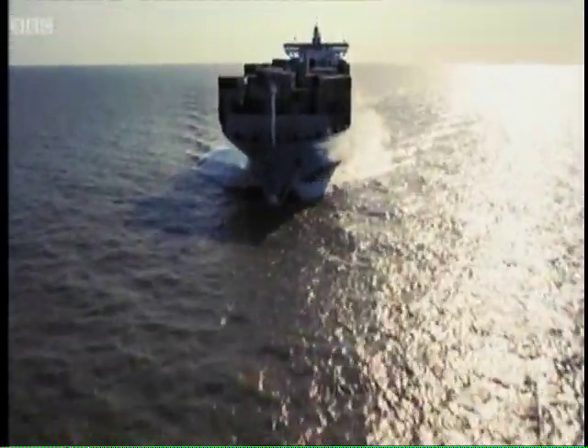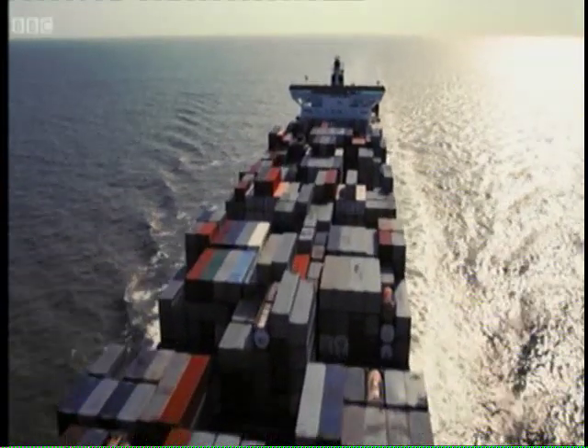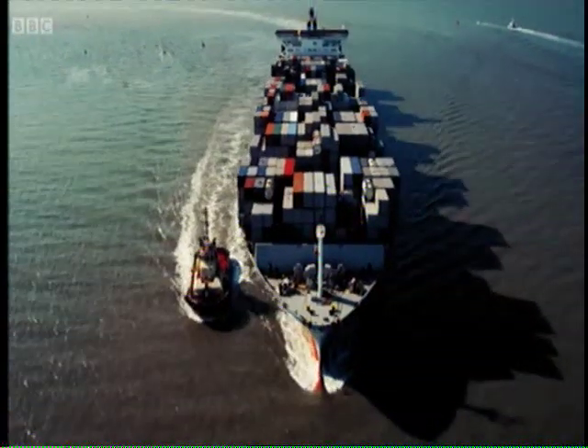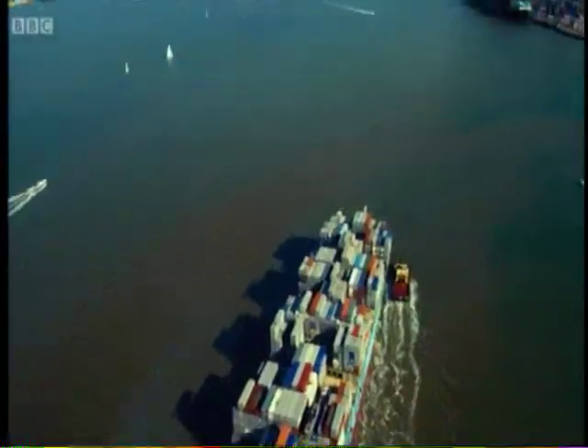The shipping industry accounts for nearly 90% of the world's international trade, with 50,000 merchant ships crossing the globe and the biggest vessels holding up to 18,000 containers. Packing one is no small feat.